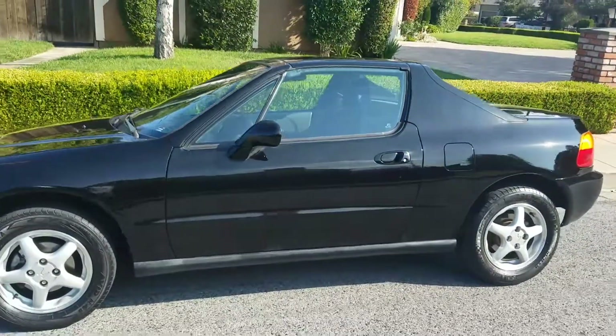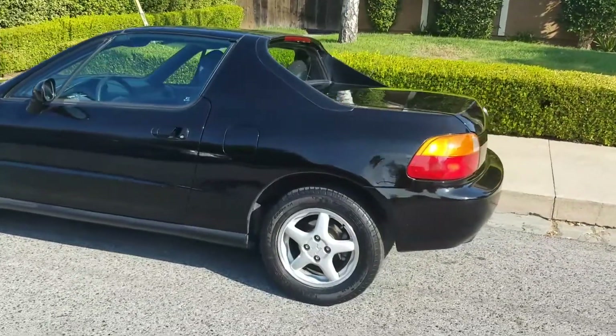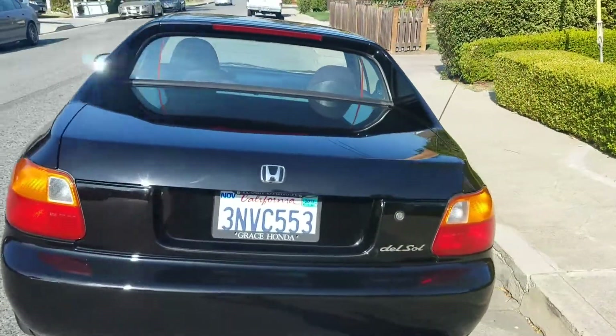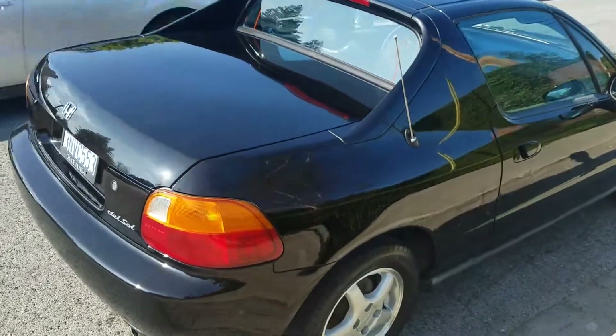Currently we're selling a 1995 Honda Del Sol. It's a super beautiful car, extremely rare to find one in this condition. It's a one-owner vehicle, clean Carfax, no accidents.